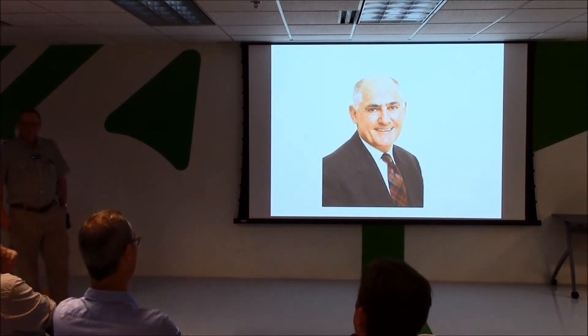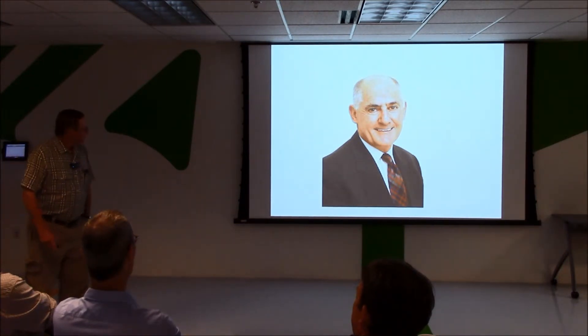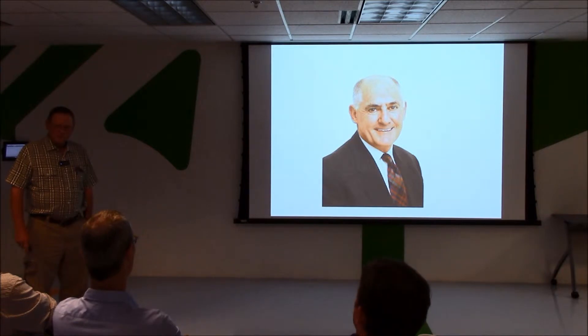Do you all know this gentleman? That's Dr. Stephen Powles, University of Western Australia — the resistance guru in the world. Particularly when it comes to biology and genetics of resistance, he's the man.